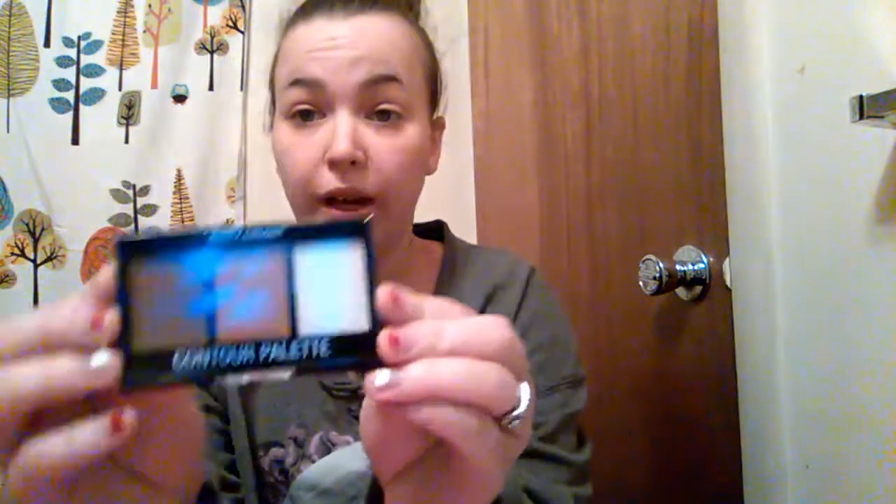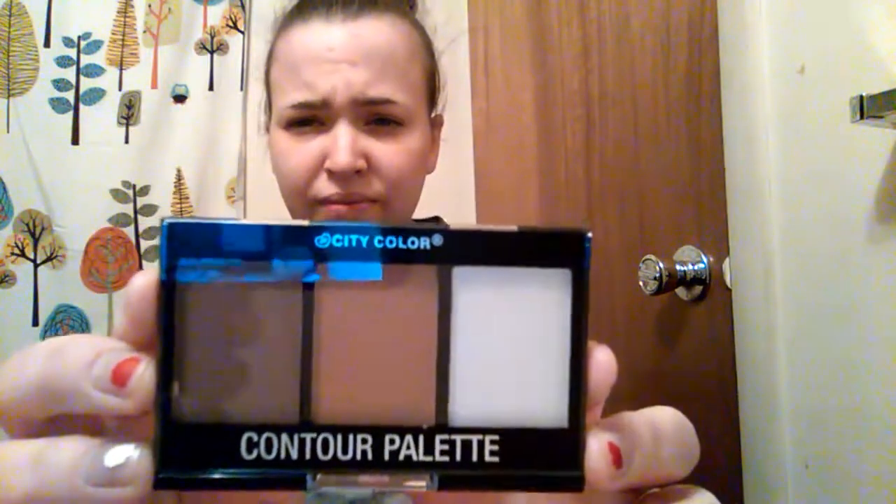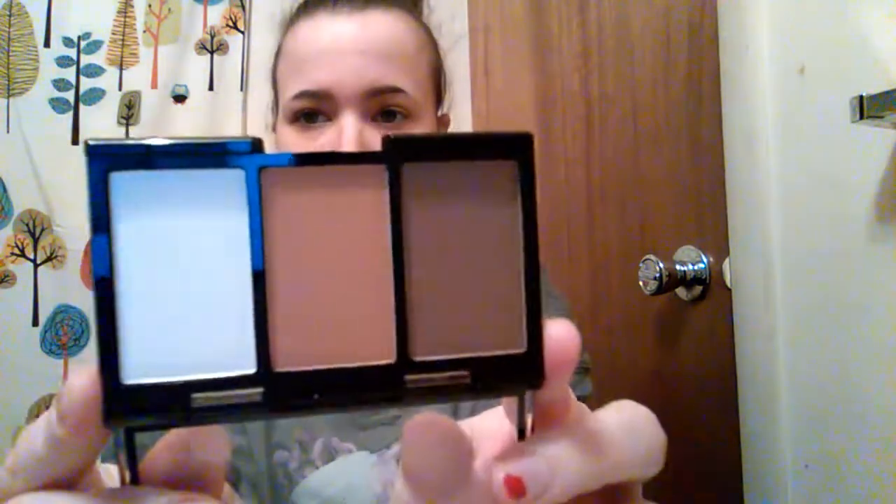The first thing I got was the City Color Contour Palette, and the colors are actually really nice.